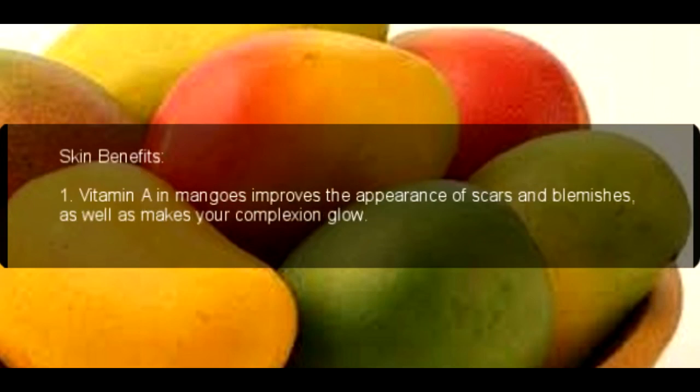Skin Benefits. 1. Vitamin A in mangoes improves the appearance of scars and blemishes, as well as makes your complexion glow.